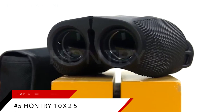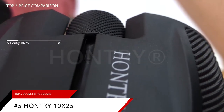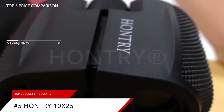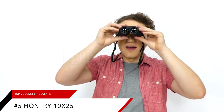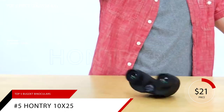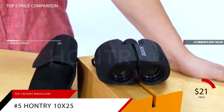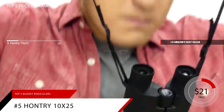Starting our list at number five is the best bang for your buck, the Hauntree 10x25 Compact Binoculars. This item is priced at around $21, and is currently ranked number five on Amazon's bestseller in binoculars.